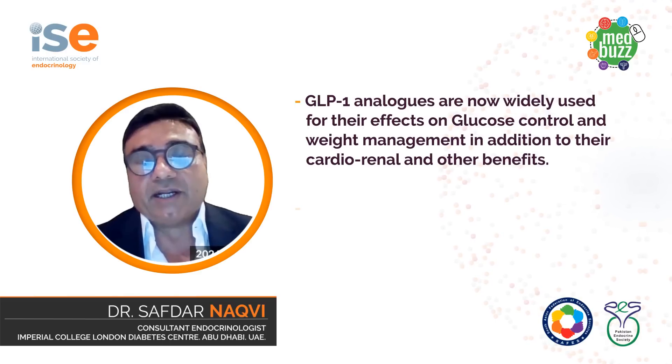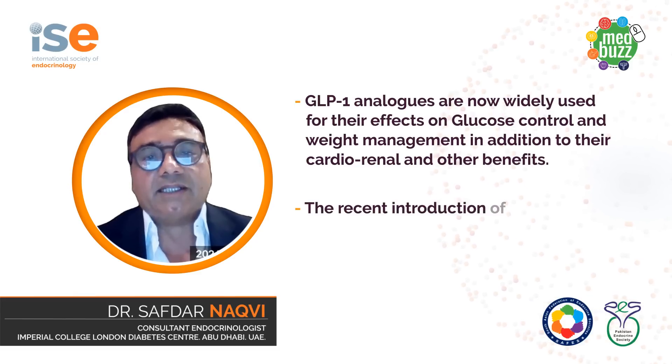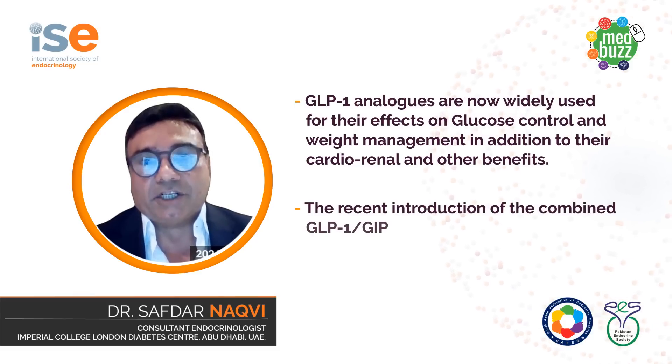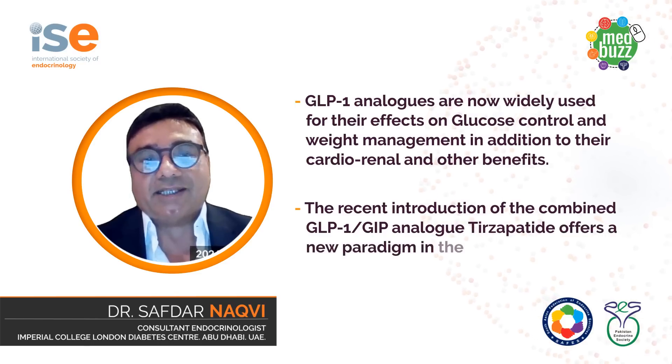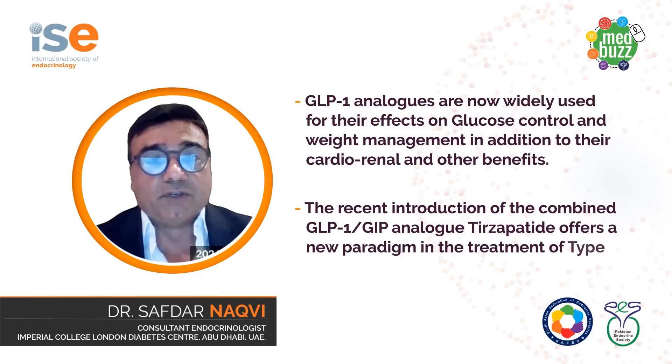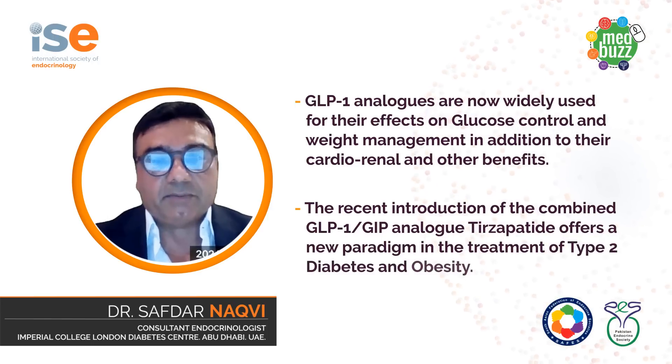We are now entering the era of combination peptides and the first in this class is the combination peptide GLP1-GIP analog tirzepatide, which indeed offers a new paradigm in the treatment of type 2 diabetes and obesity.